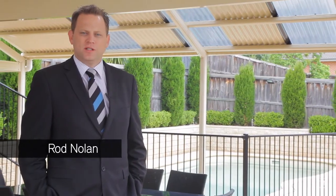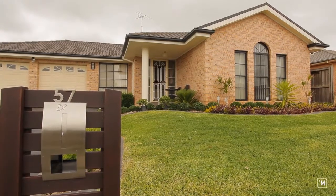Hi, my name is Rod Nolan from Harcourts Real Estate at Rouse Hill. Today it's my pleasure to welcome you to 57 Merriville Road at Kellyville Ridge.